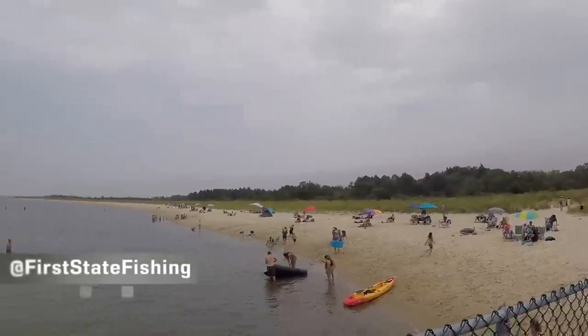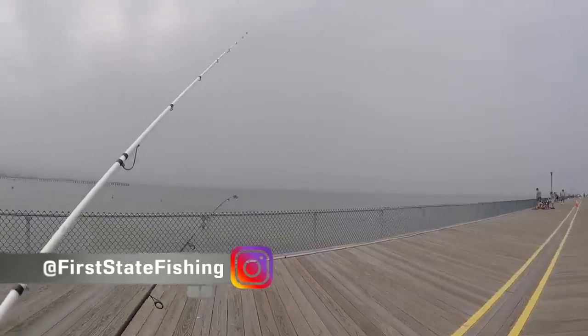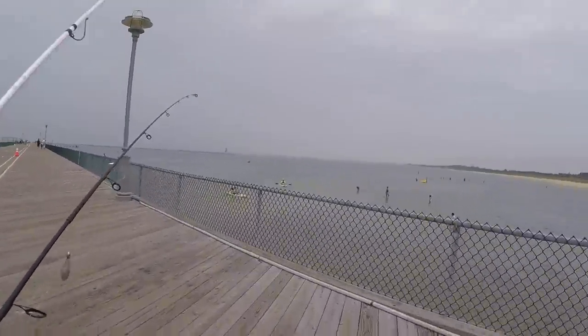My pockets are jingling. It is a gloomy day — I'm actually surprised. It's kind of low-ish tide right now, pretty low. It actually started to drizzle too. There are a lot of people in the water.